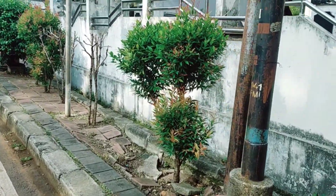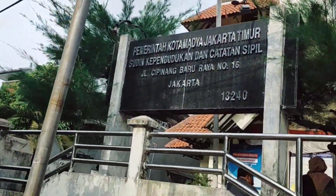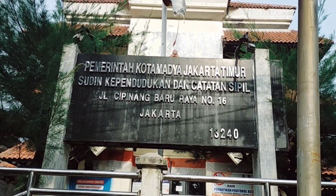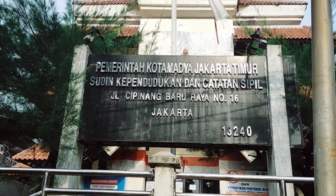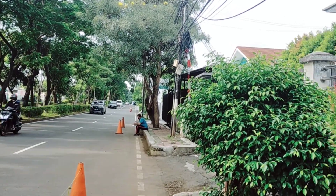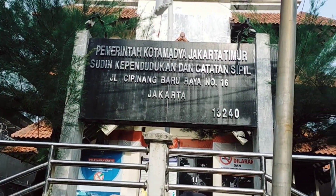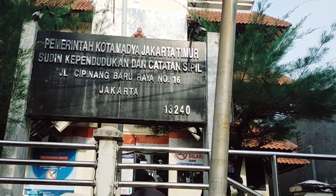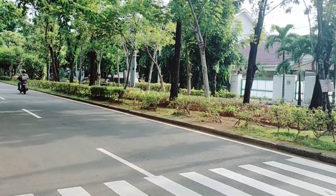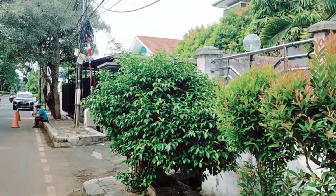Assalamualaikum, hai hai hai guys! Welcome back to my YouTube channel, Indri Momsky Rafa. Di video kali ini aku akan share cara membuat KTP lama menjadi KTP baru ya guys. Syarat dan caranya bisa kalian lihat di video ini sampai habis. Jangan lupa klik tombol subscribe dan aktifkan loncengnya agar kalian selalu mendapatkan notifikasi terbaru dari aku. Yuk tonton sampai habis, happy watching and enjoy!